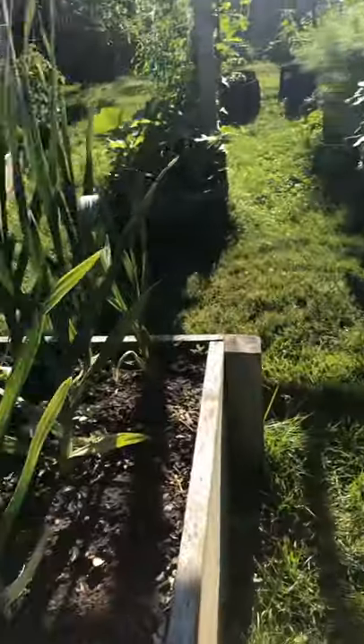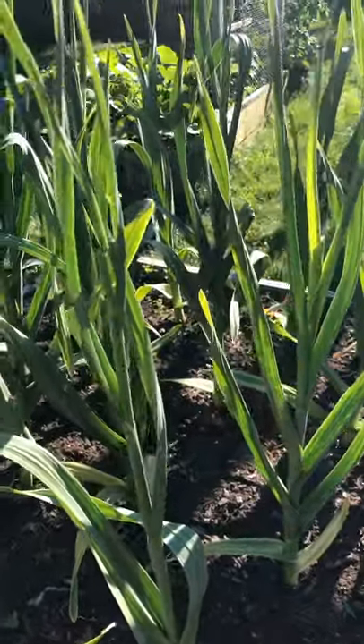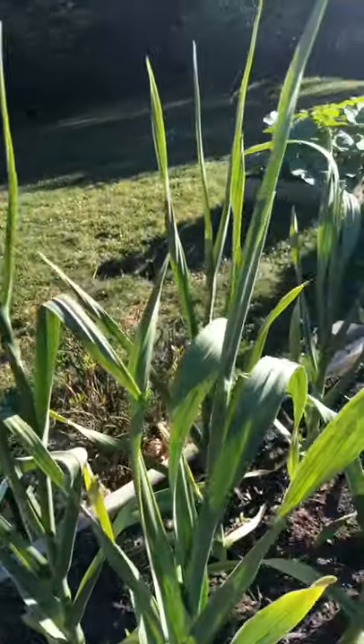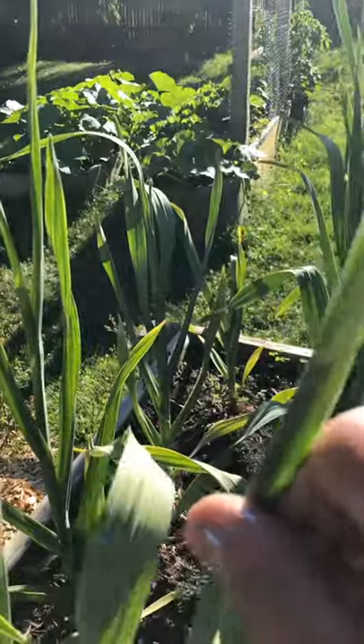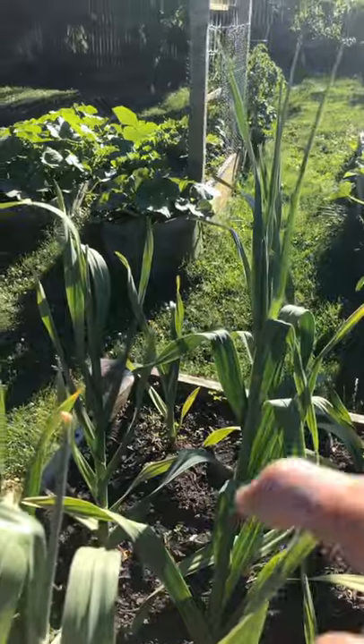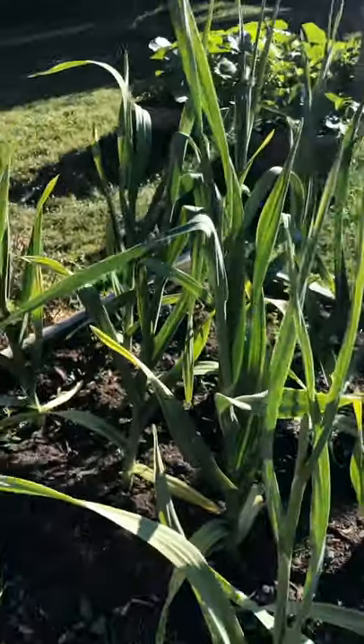The garlic here is coming in. Most of the garlic scapes I've cut off — you can see one of the places I cut it off there. They come up, they loop around a little bit. They're really good on the grill.